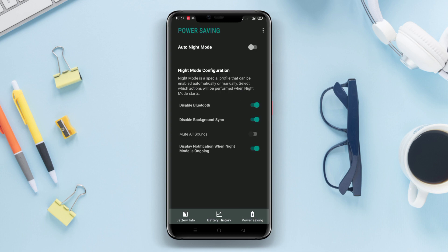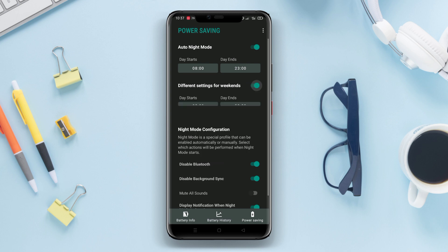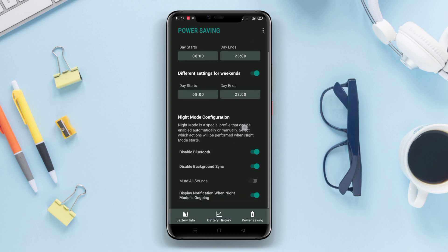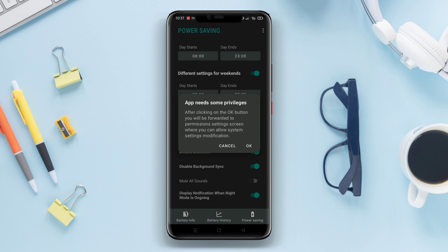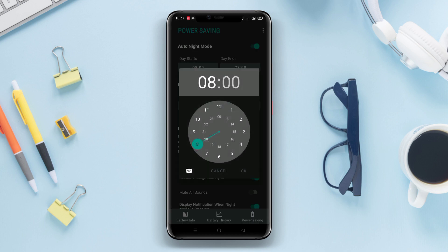The application also includes smart notifications that inform users when the battery is running low or when there are apps that excessively consume battery power. These notifications help users improve overall battery usage efficiency.